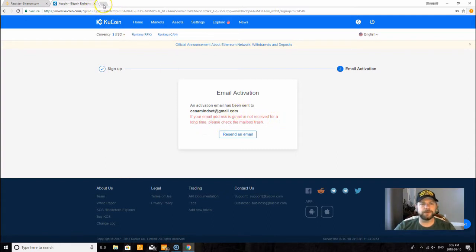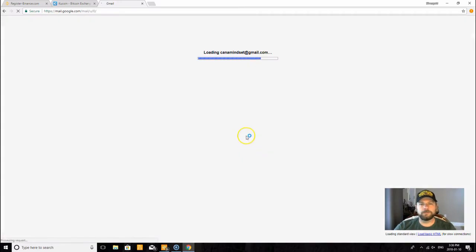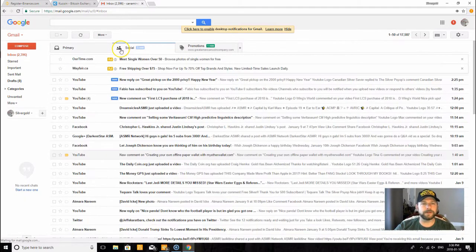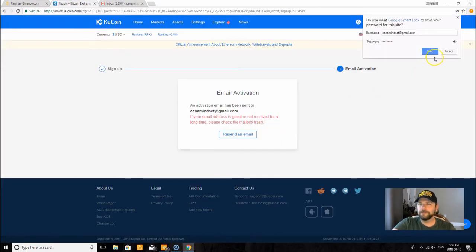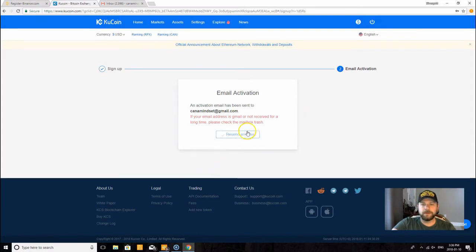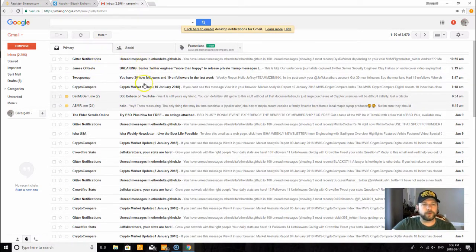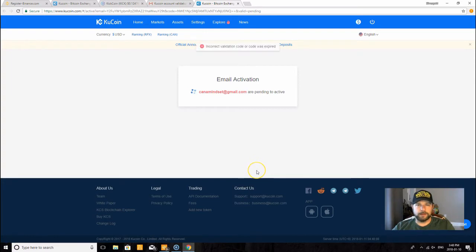From this point we'll head over to open up my Gmail and let's see — don't see anything there yet. Come on now, come on KuCoin. Has it been sent? No, it has not. Okay, so that's odd — sometimes they take a while.